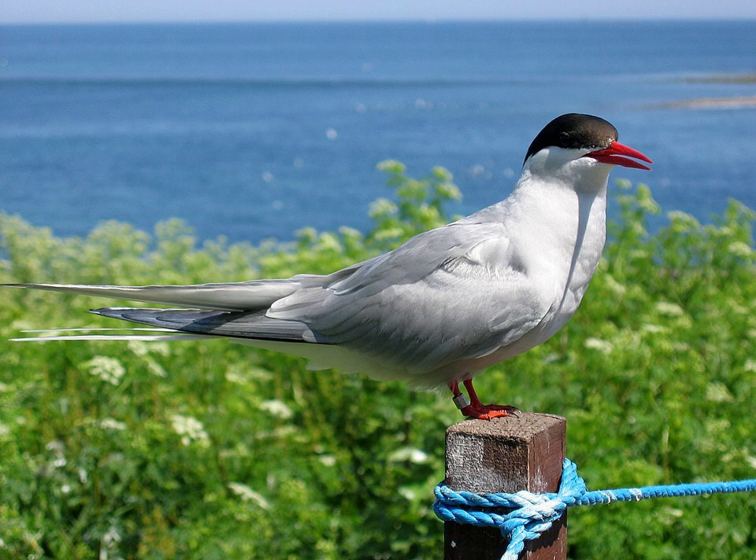The Arctic Tern, or Sterna paradisiae, is a seabird of the tern family Sternidae. This bird has a circumpolar distribution, breeding colonially in Arctic and sub-Arctic regions of Europe, Asia, and North America, as far south as Brittany and Massachusetts. The species is strongly migratory, seeing two summers each year as it migrates from its northern breeding grounds to the oceans around Antarctica and back, about 24,000 miles each year. This is the longest regular migration by any known animal.